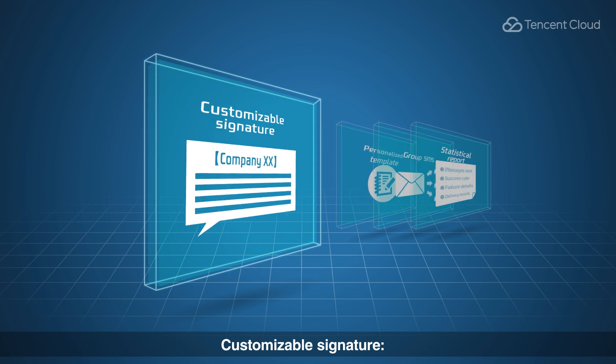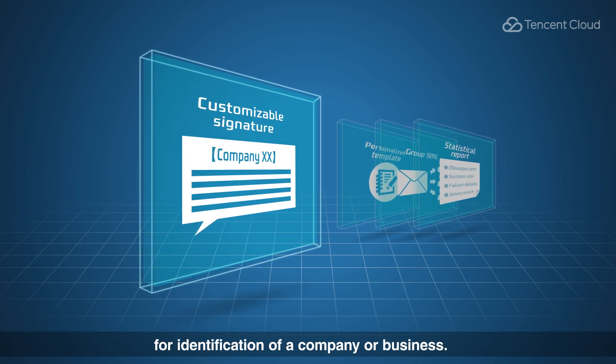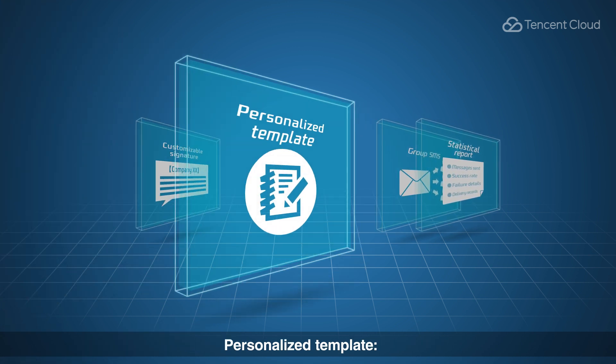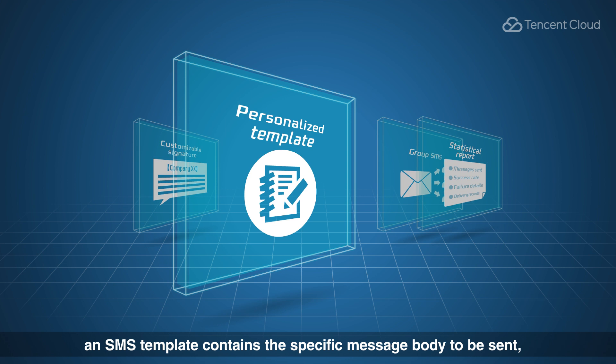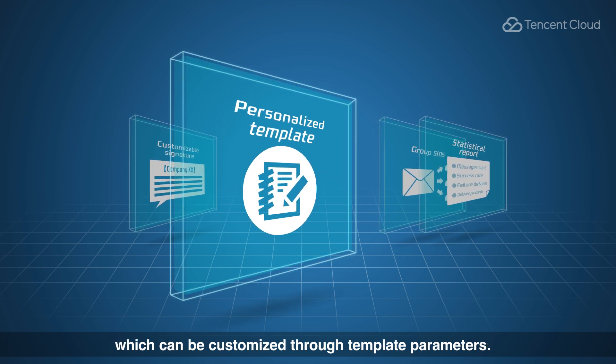Customizable signature: an SMS signature is an identifier added before the message text for identification of a company or business. Personalized template: an SMS template covers the specific message body to be sent, which can be customized through template parameters.